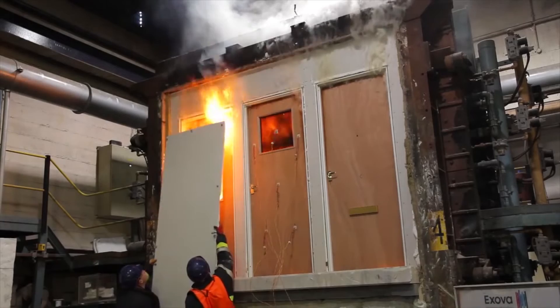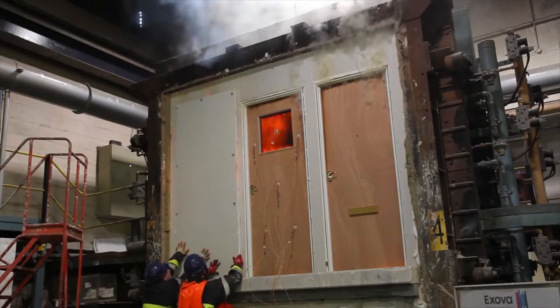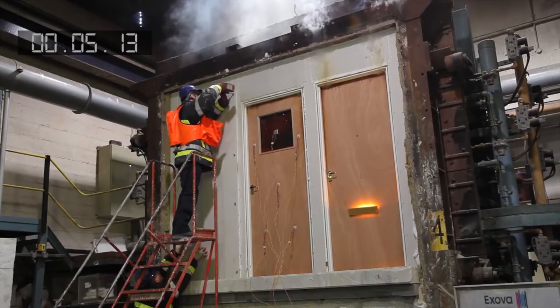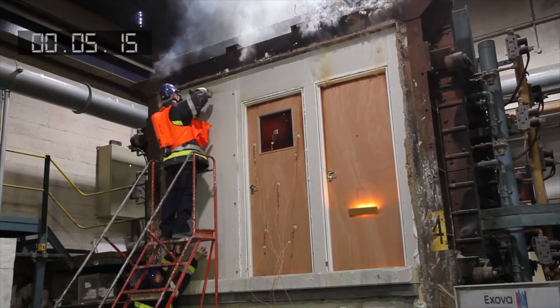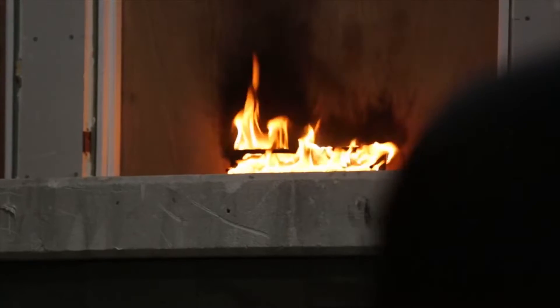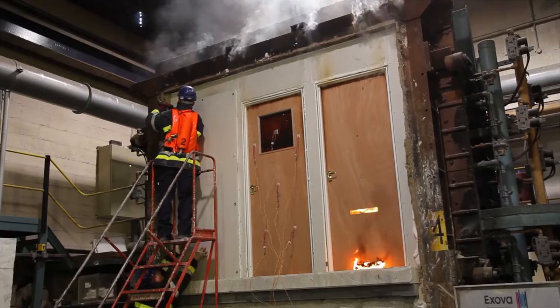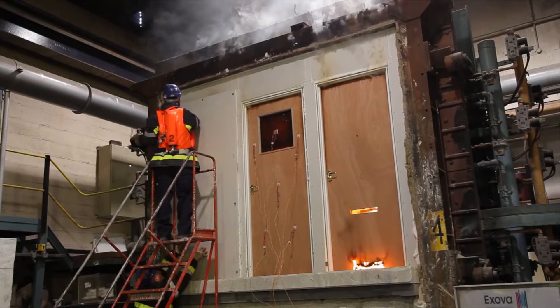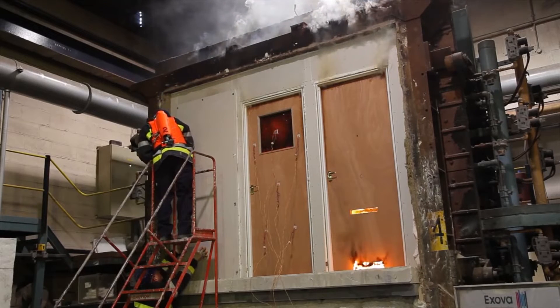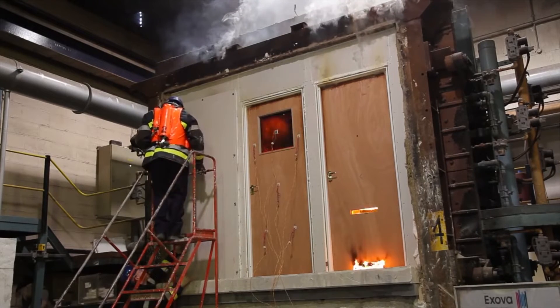The door is sealed to allow the remainder of the test to continue. It's now five minutes into the test and the letter plate on Door C falls out, setting fire to the outside of the door. Imagine if this was in a block of flats — fire and smoke would spread down the corridor, endangering the lives of other residents as well as causing a significant fire risk to the fire and rescue authorities.